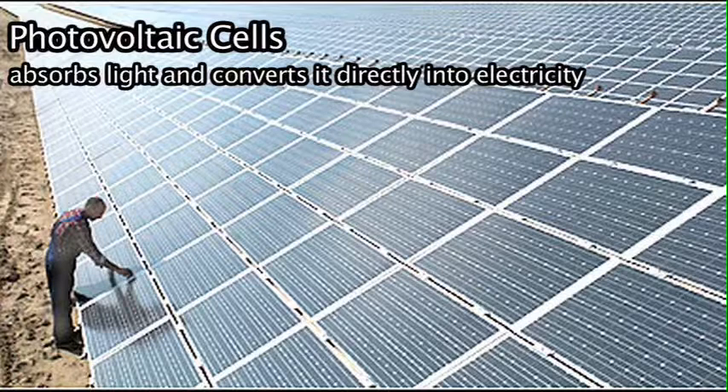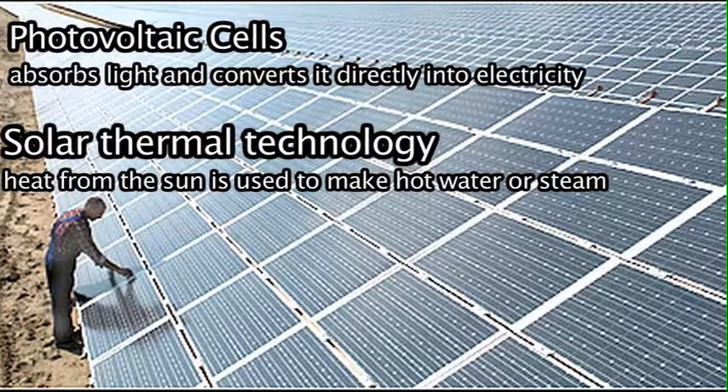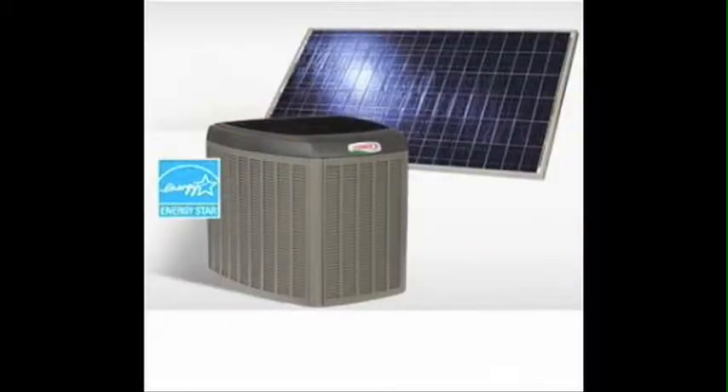One example of photovoltaic cells are solar panels. According to the EPA, people can harness the sun's energy in two ways: solar thermal technology, where heat from the sun is used to make hot water or steam, and passive solar heating, which can be as simple as letting the sun shine through windows to heat the inside of a building. For example, in a town in Wisconsin people are using solar panels to charge hybrid electric school buses. In 2010, China unveiled the first solar powered air conditioner, which could help reduce energy use and greenhouse gas emissions.